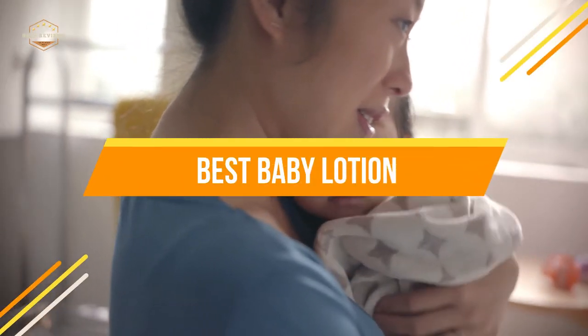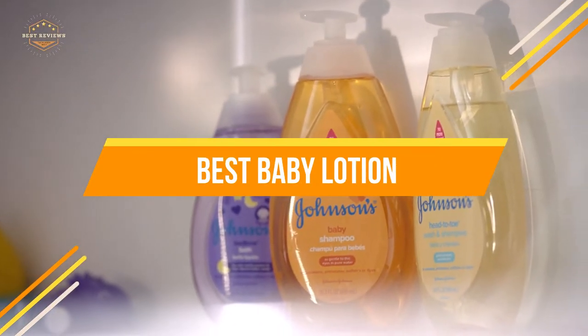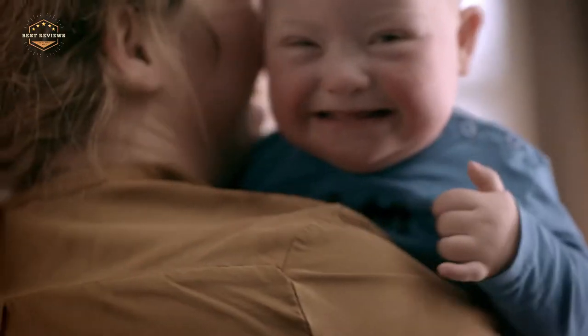In today's video, we will show you the top 5 best baby lotions. So, let's get started.